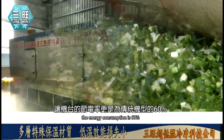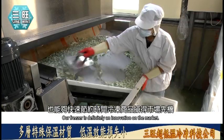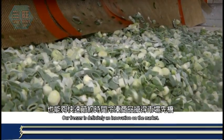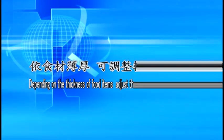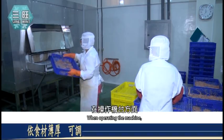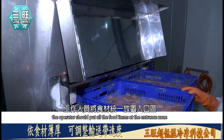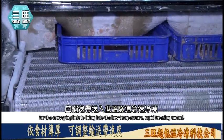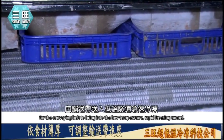因为能够快速冷冻食材，本机台节电率更胜传统机型60%，既省电也能快速节约时间冷冻商品，抢得市场先机。在操作方面，工作人员将食材统一放置于入口区，由输送带送入低温隧道进行急速冷冻。